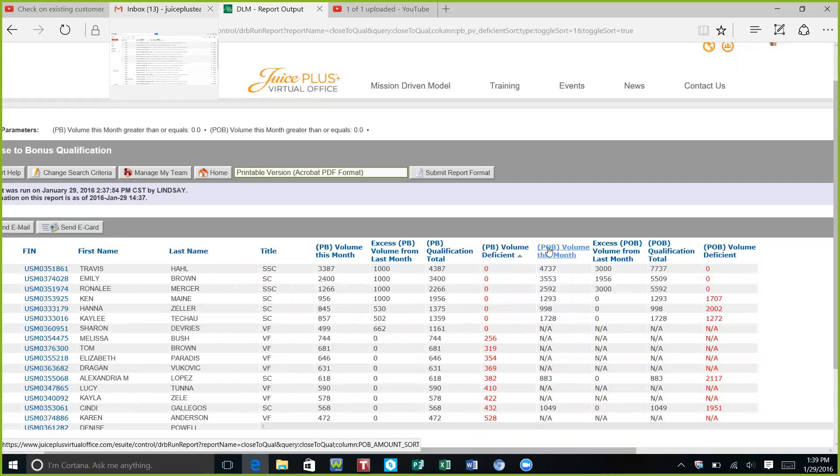Since I'm a bit higher in the promotion ladder, I also look at POB — who's POB deficient — and it sorts in order as well. It looks like Kaylee would need twelve hundred more points to get her POB, while Travis, Emily, and Ronald Lee have already hit it. Ken is next up closest, then Hannah.